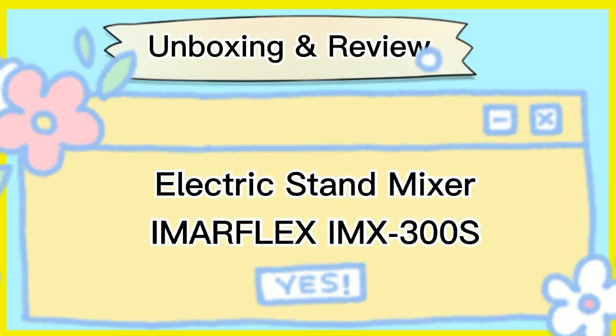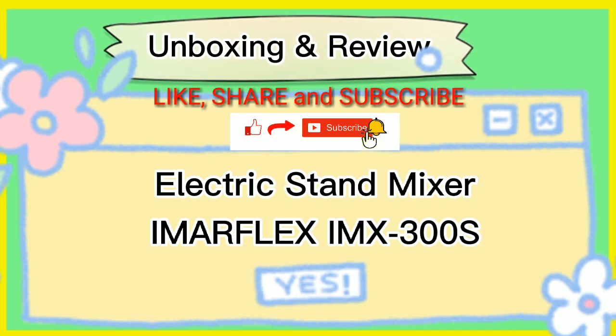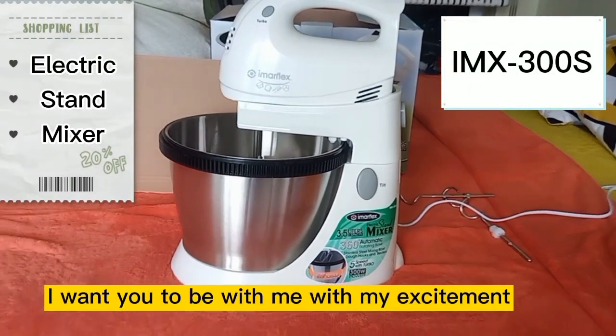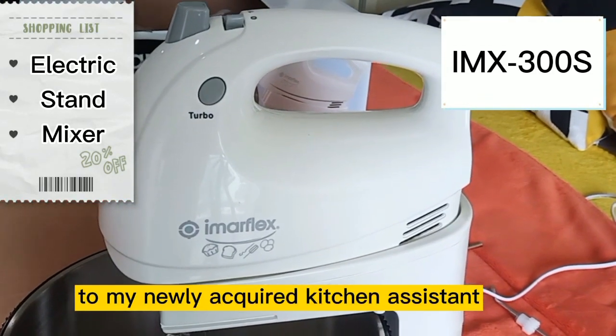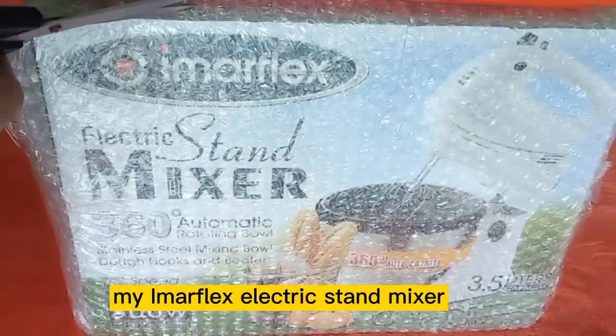Good morning everyone! Today will be a slightly different day. Instead of cooking with you a special dish, I want you to be with me in my excitement while I say hello to my newly acquired kitchen assistant, my Imerflex electric stand mixer.